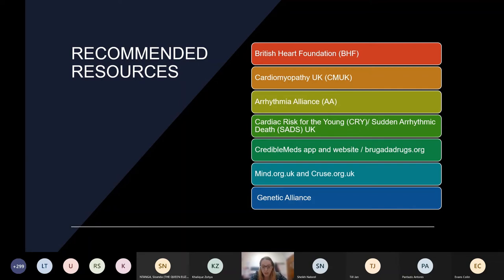Cardiac Risk in the Young (CRY) and Sudden Arrhythmic Death Syndrome UK (SADS UK) — going back to Dan's presentation — are hugely important in supporting bereaved families following sudden death, as well as cardiac arrest survivors. They also do wonderful work in the community around screening, upping the profile in the general community, working with GPs, coroners, talking about molecular autopsies, and working with families to get genetic testing out there. There is very good information on SADS UK about particular conditions.